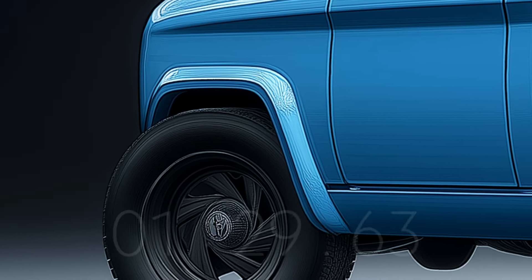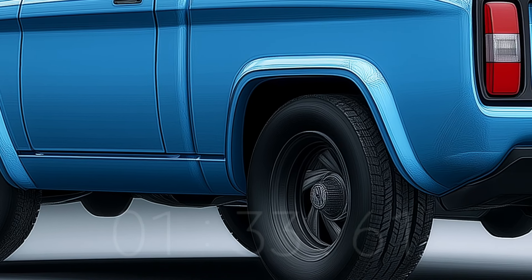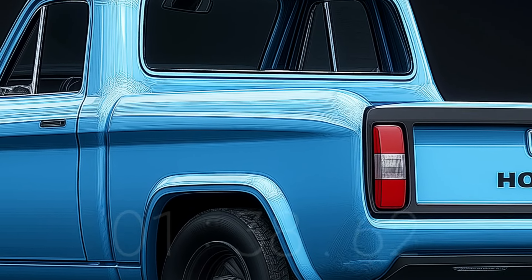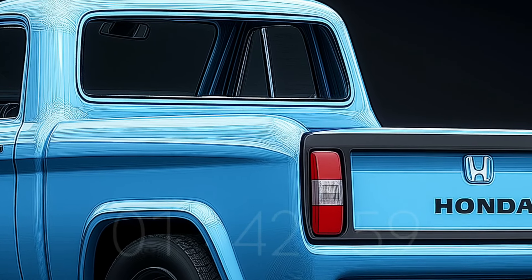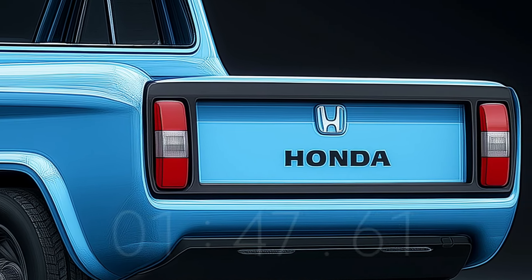With these upgrades, the T360 should be able to weather the storm of a very competitive market, particularly in the burgeoning small truck class. The 2025 Honda T360 is said to be driven by a 1.0L turbocharged three-cylinder engine that can produce around 100 horsepower.